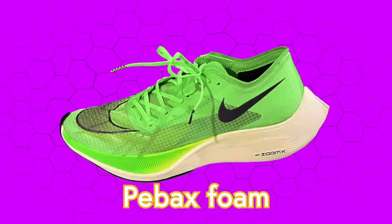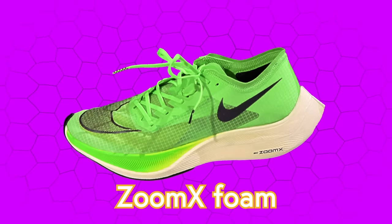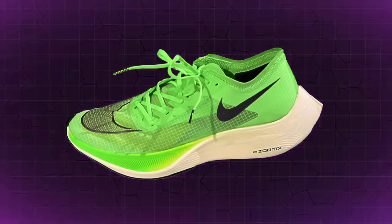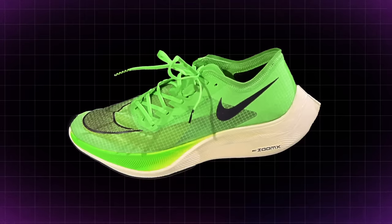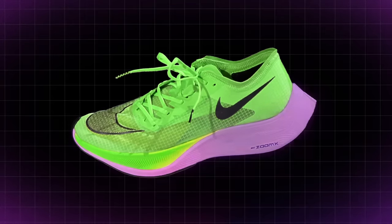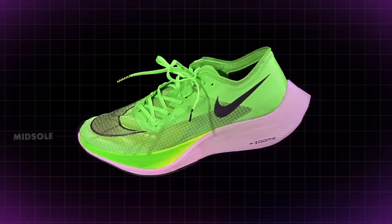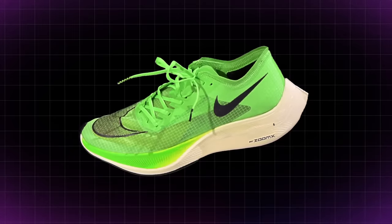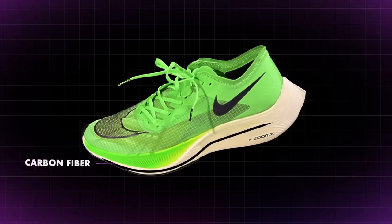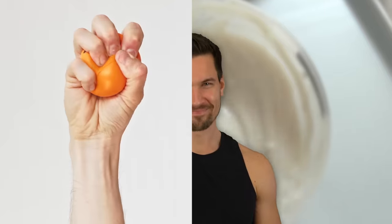The first is Pebax foam, which Nike gave the name ZoomX foam because Pebax sounds like a decongestant and ZoomX sounds cool as hell. For a long time, midsole foam in running shoes was kept thin to reduce weight. But Pebax foam is so light that Nike was able to justify a much thicker midsole—in the case of Nike Vaporflies, 40 millimeters. The other key to the Vaporflies is a super resilient carbon fiber plate that runs the whole length of the shoe. Combined, the thick foam and sturdy plate strike a perfect balance between compliance and resilience.